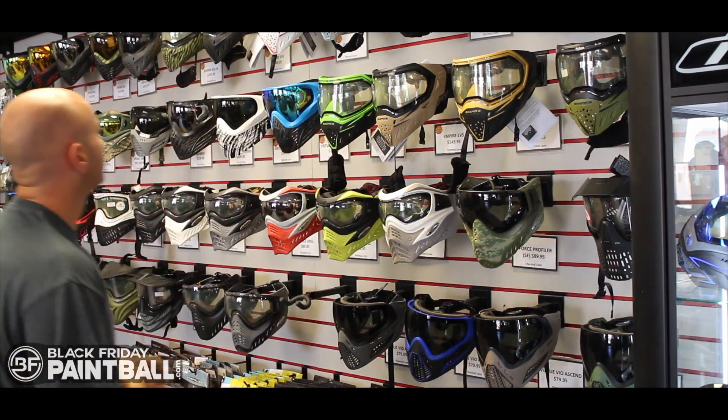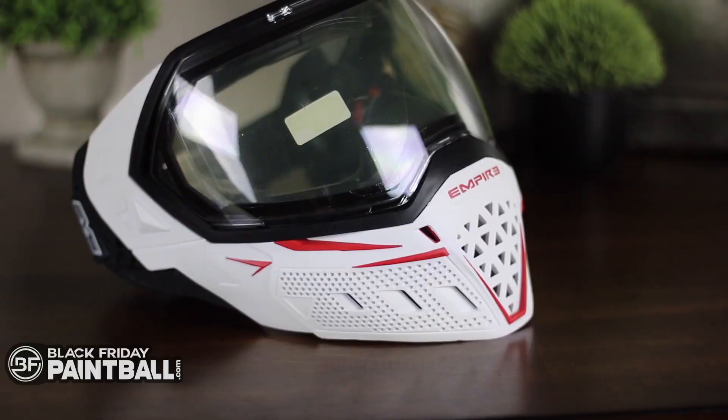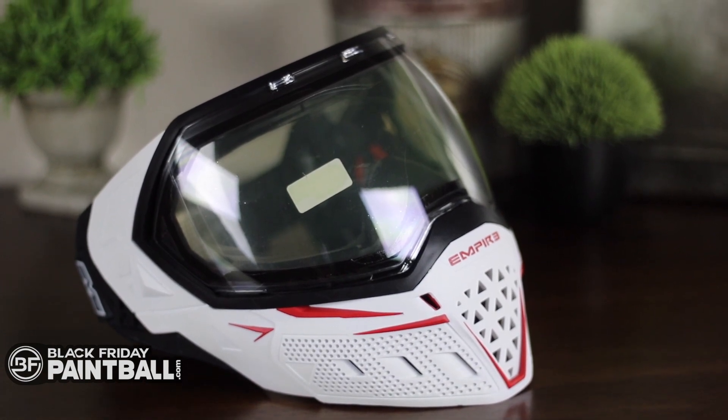Alright, let's pick an EVS off the wall and go from there. Today's giveaway we will do the Empire EVS. It's actually a color swap, so it's a little bit cooler I think. It's the white skirt with the flicks of red in it and the black frame.